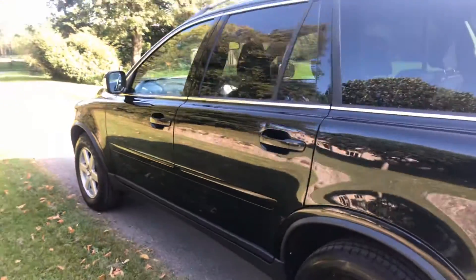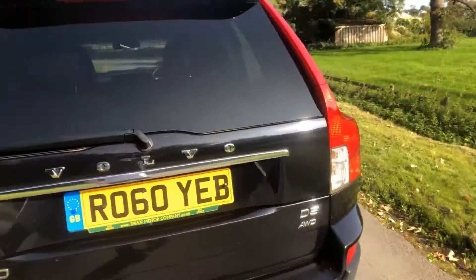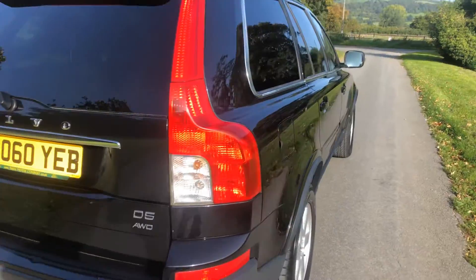Fitted with cruise control, rear privacy glass, heated seats, rear parking sensors, and seven seats. As you can see, it's in very, very good condition.